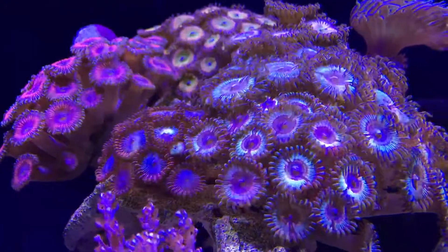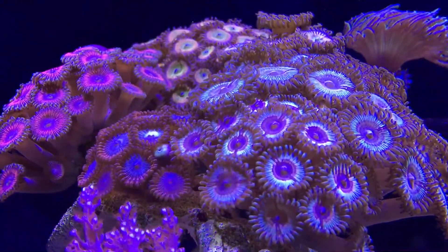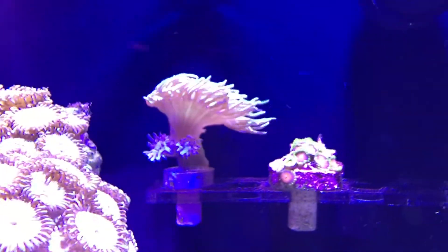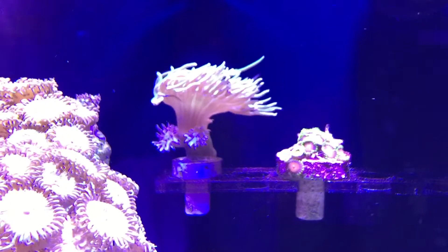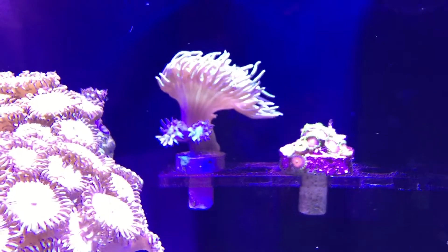I'm getting nice colors here on the zoanthids. I started dosing a little something extra - I'll show you guys in a minute. Those two heads are much larger and they're showing a lot more color. Pretty soon it'll be a small colony.